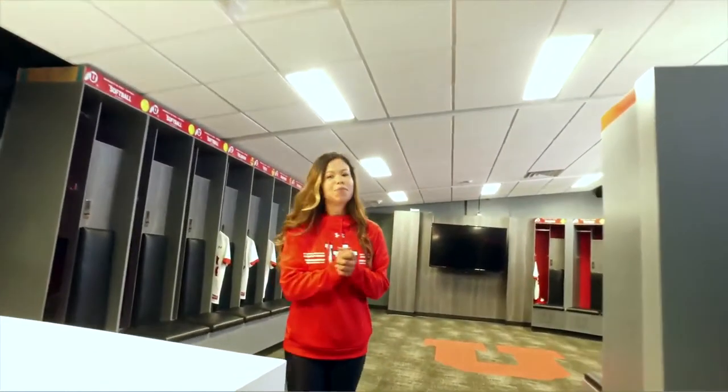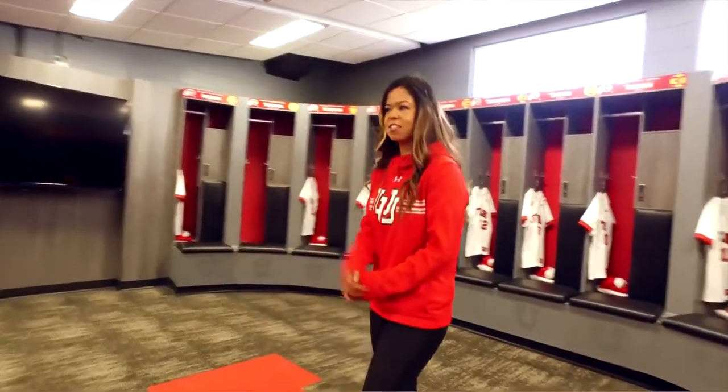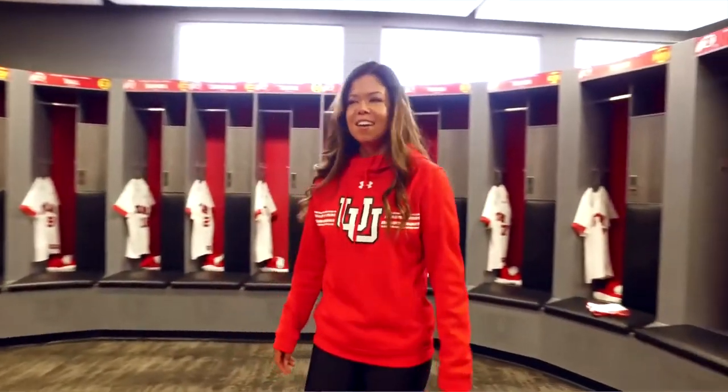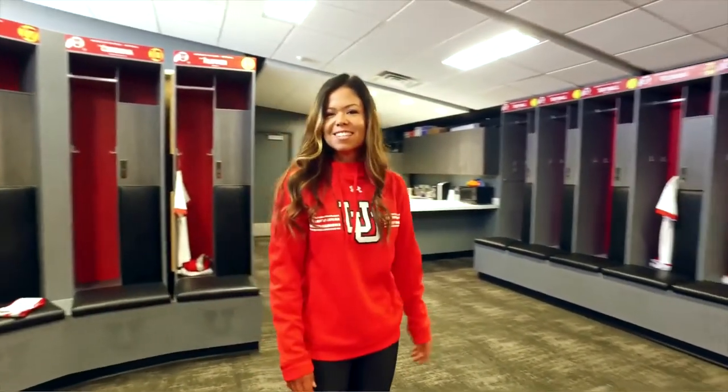This is our home room. It's brand new — we just started using it. We have a new kitchen and now we each have our own locker, which is different this year. Last year we had to share and it felt a little hard, but now we finally have our dream locker room and it's fully capable of everything we need to do in here.